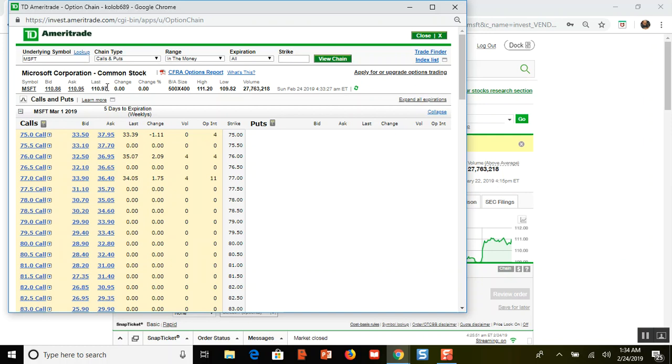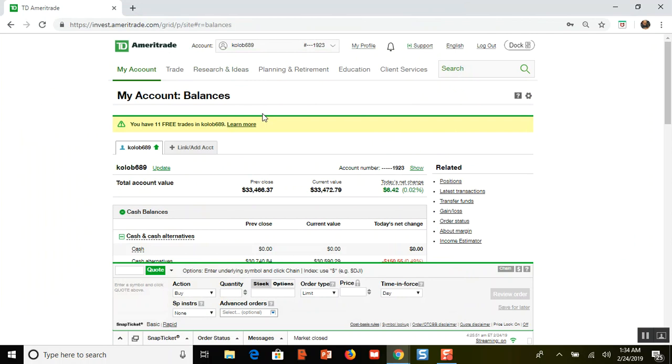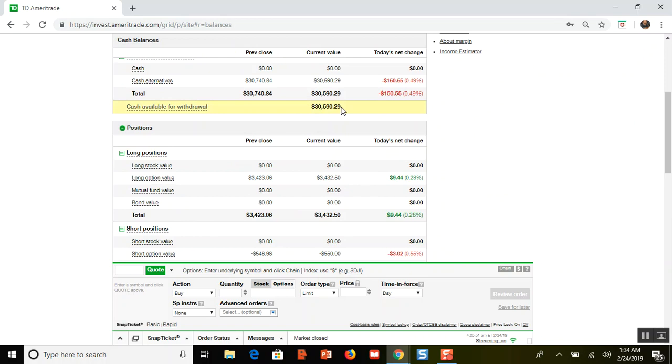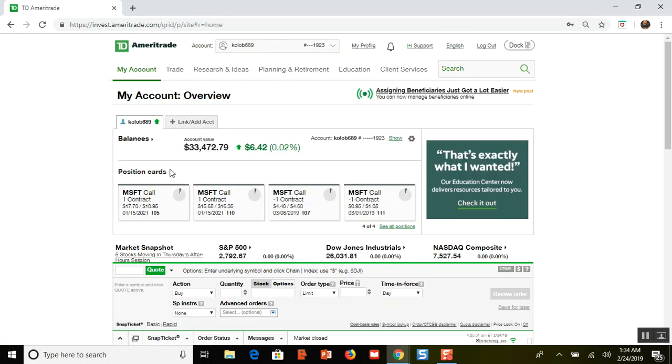It does not make sense to hold on to a call option even if it has a week left when it has no time value remaining, for two reasons. Reason number one: you're not going to make any more money. Reason number two: the shares could get assigned to you. Even though I have the money to buy the shares — I have $30,000 right there, so I could easily buy 100 shares of Microsoft for about $11,000 — I don't want to buy the shares.